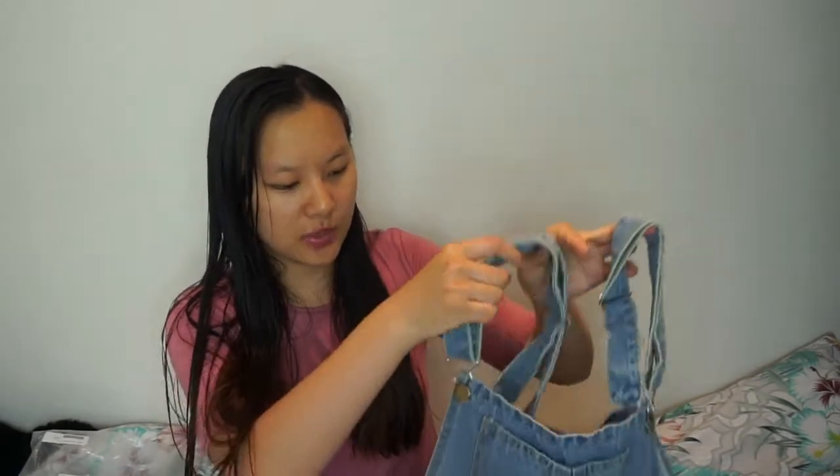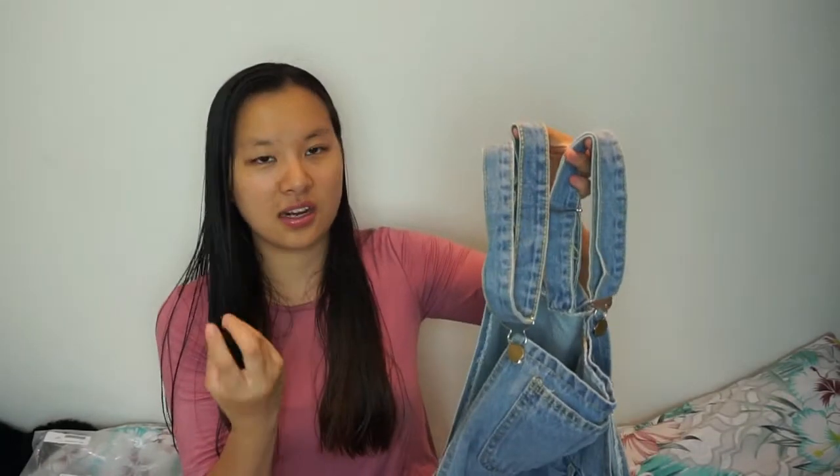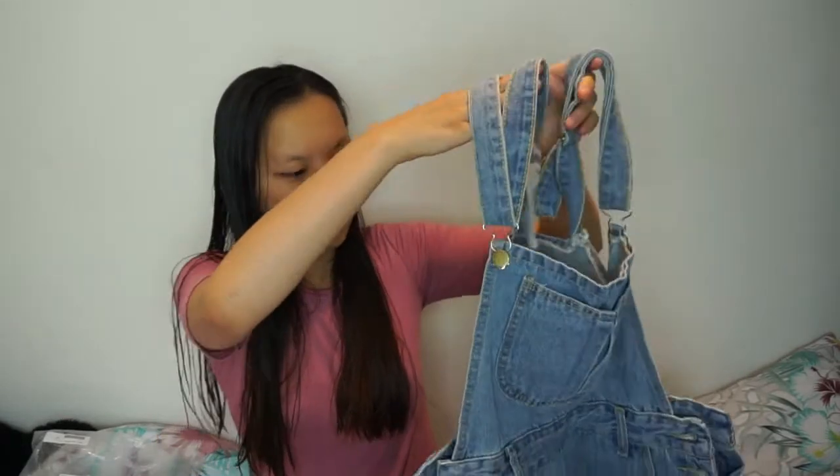For the price, you would expect that, and I do really like them. I do wish they were a darker blue — I really like dark blue dungarees, not too dark but just a bit darker. I'm not too keen on the straps either — they're a bit thin and I really like thick straps — but we'll try them on and see.